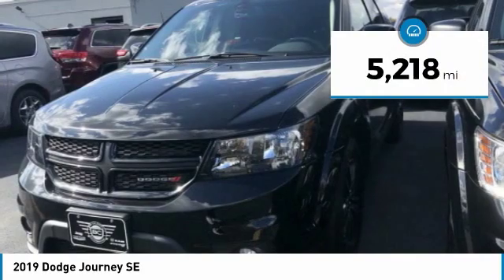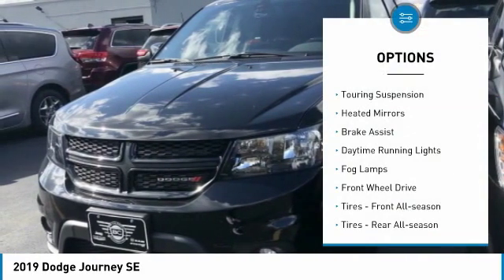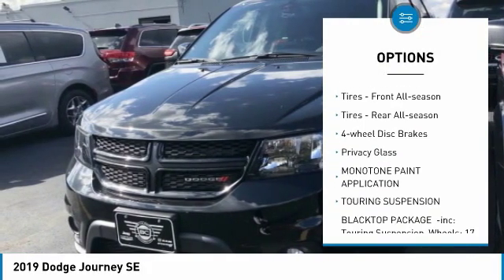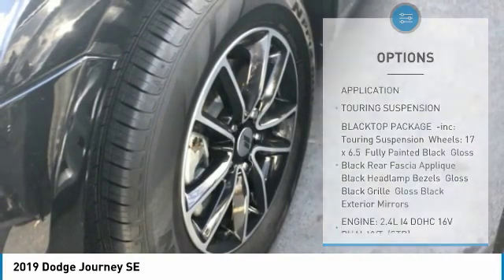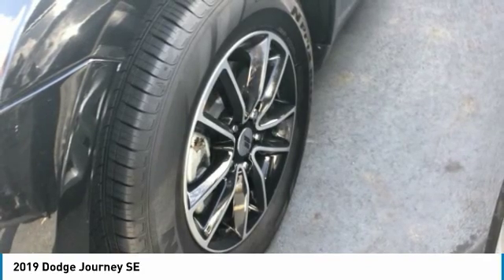This vehicle has less than 6,000 miles. Here are some of this vehicle's great options: touring suspension, heated mirrors, brake assist, daytime running lights, fog lamps, FWD, front and rear all-season tires, four-wheel disc brakes, and privacy glass.